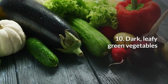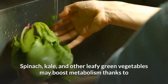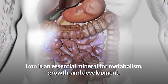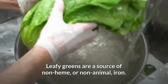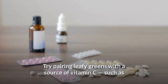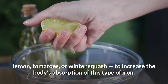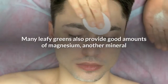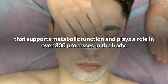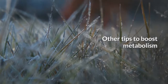10. Dark leafy green vegetables. Spinach, kale, and other leafy green vegetables may boost metabolism thanks to their iron content. Iron is an essential mineral for metabolism, growth, and development. Leafy greens are a source of non-heme, or non-animal, iron. Try pairing leafy greens with a source of vitamin C such as lemon, tomatoes, or winter squash to increase the body's absorption of this type of iron. Many leafy greens also provide good amounts of magnesium, another mineral that supports metabolic function and plays a role in over 300 processes in the body.